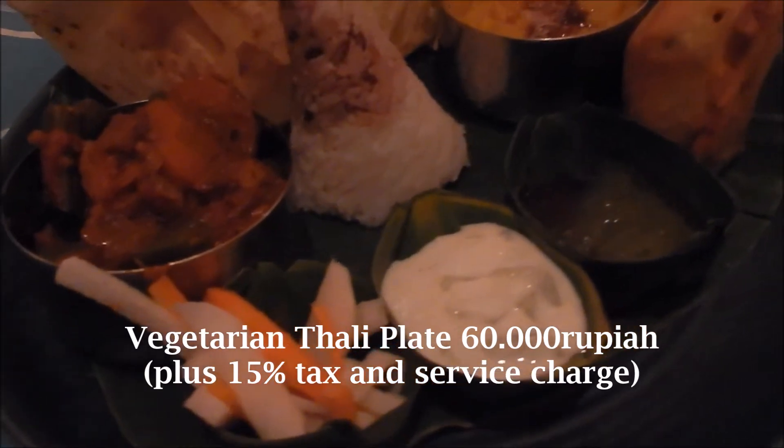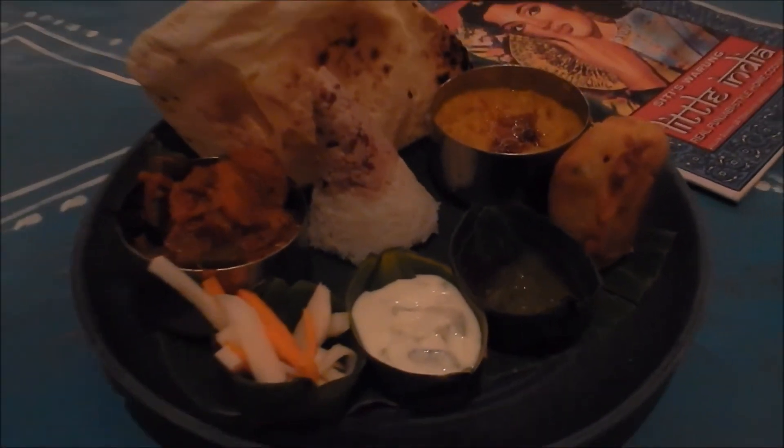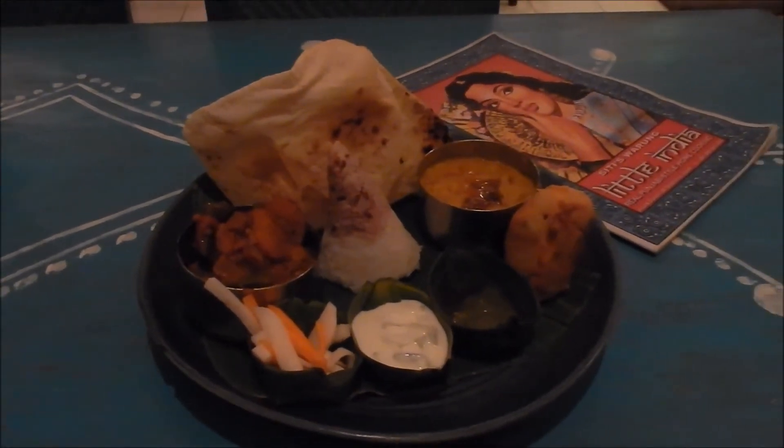I had a vegetarian Thali plate which had a couple of curries, veggie samosa, and naan bread, as well as a couple of dipping sauces and rice. It was really good.